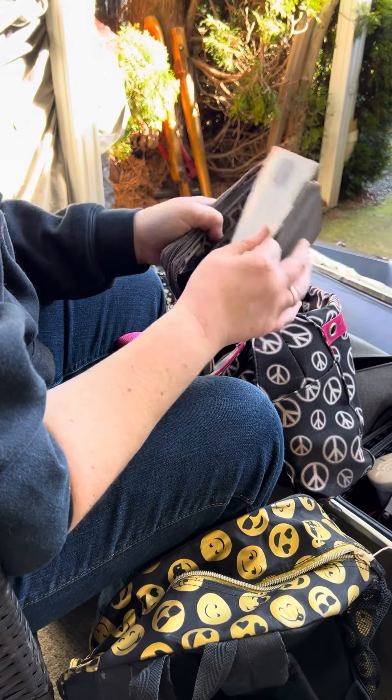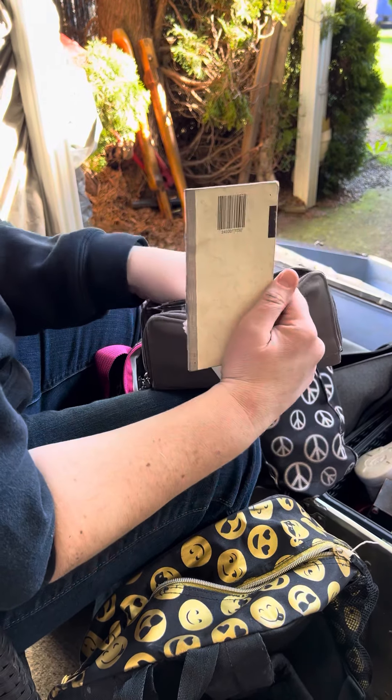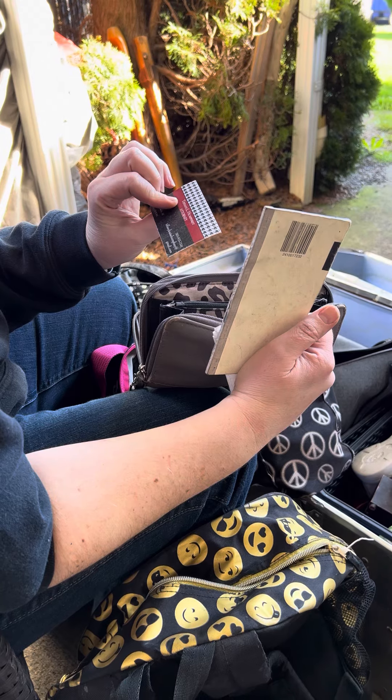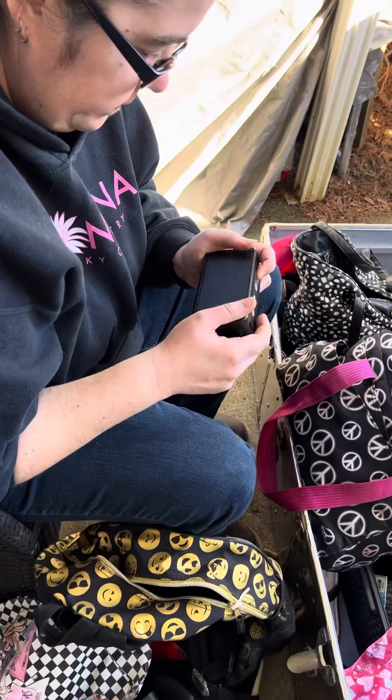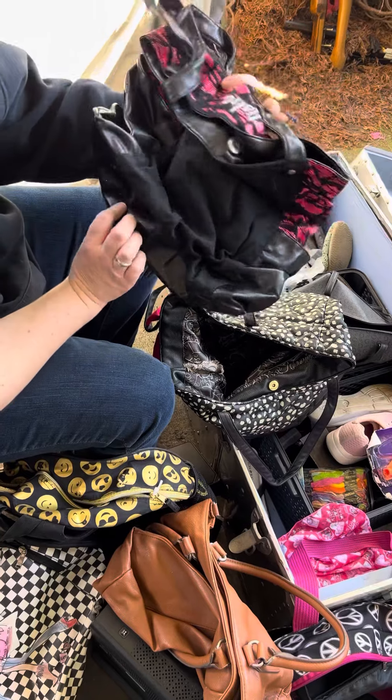There's stuff and things. Her checkbook — there's nothing in her bank account. And Tiffany something, attorney. Another speaker? Another speaker. This purse is just full of purses, isn't it? It is.